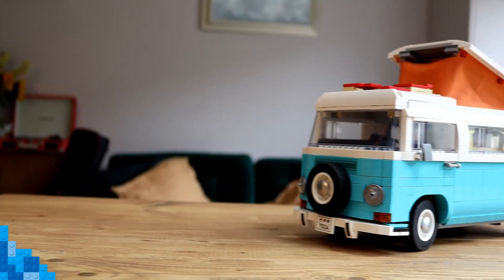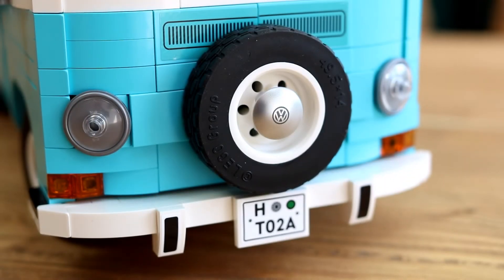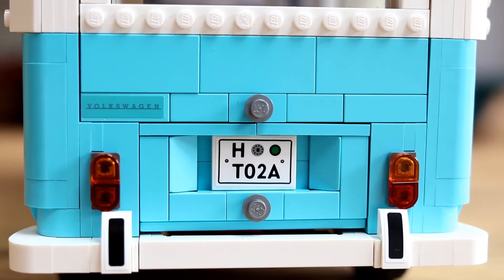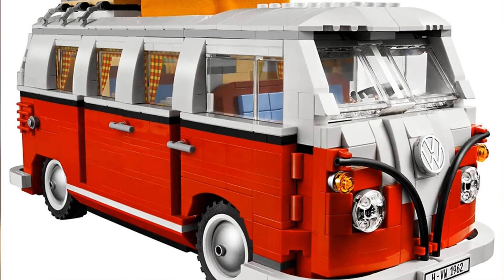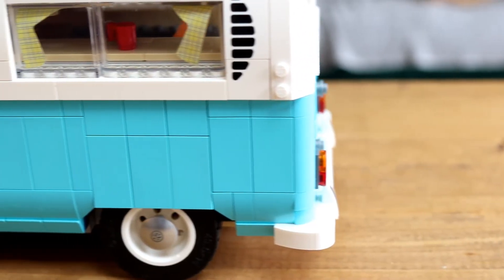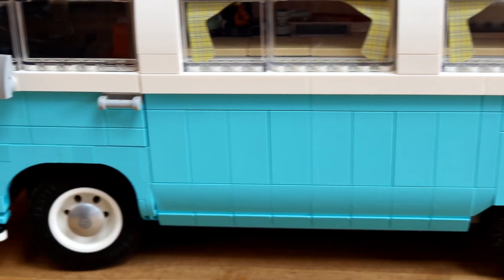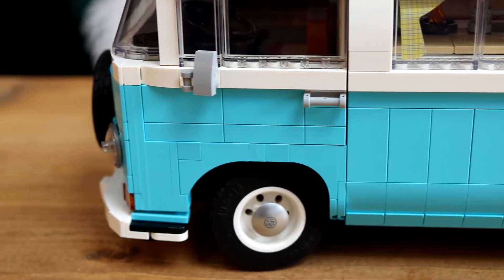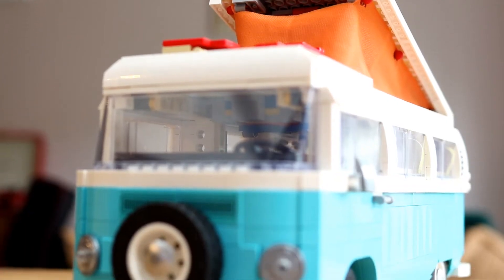The LEGO Group has officially unveiled the latest addition to its growing garage: 10279 Volkswagen T2 Campervan, a follow-up to one of its most successful Creator Expert sets. 2011's 10220 Volkswagen T1 Campervan hung around on shelves for years beyond a usual LEGO set's lifespan before finally retiring last December — clearly only to make way for this newer, bigger, and beefier version, based on the second model of the classic camper that debuted in the late 60s and early 70s.